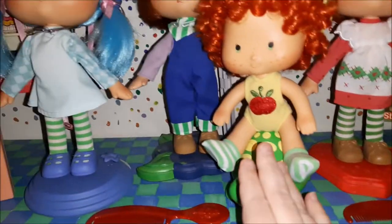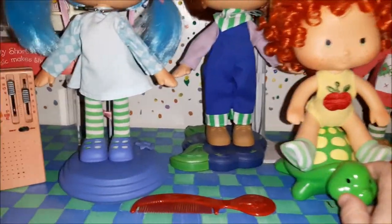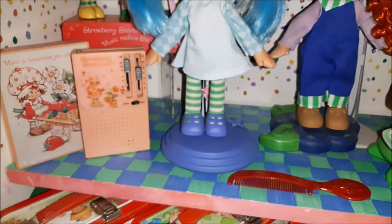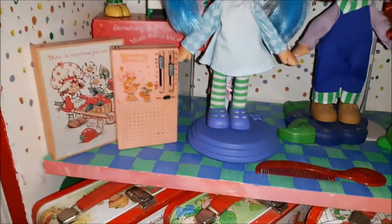They each come on a little pedestal — strawberry on a strawberry, Apple Dumpling came on Tea Time Turtle, Huckleberry comes on huckleberries, and Blueberry's pedestal is just blue with a little flower on it, so it's not really actually a blueberry design.